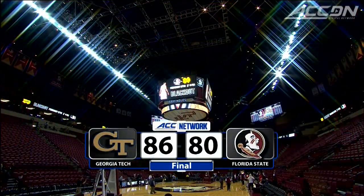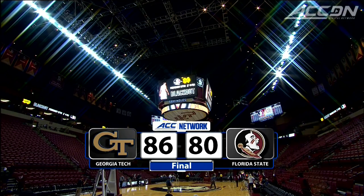Marcus Georges-Hunt leads the way with 27 points. Adam Smith adds 25 for Georgia Tech, and Georgia Tech picks up the six-point win.